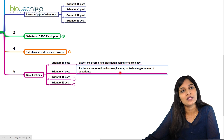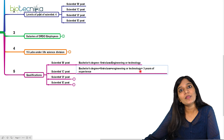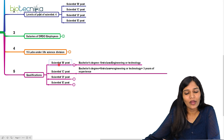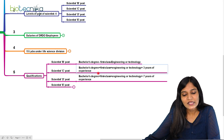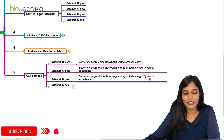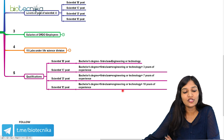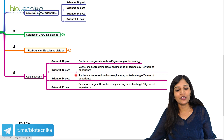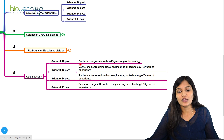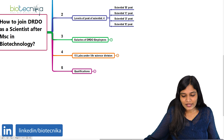If you are an engineering graduate with B.Tech in genetic engineering or food technology, along with three years of experience, or MSc in food sciences plus three years of experience, then you can apply for Scientist C. Scientist D requires seven years of experience along with a first class degree in B.Tech or MSc in biotechnology or life sciences. Scientist E requires 10 years of research experience. Since I'm talking about MSc biotechnology, you can only apply for Scientist B, unless you have a master's plus three years of experience, in which case you can also apply for Scientist C.